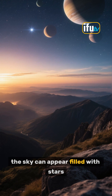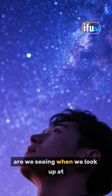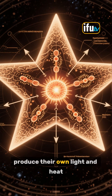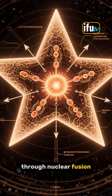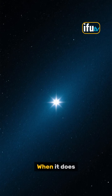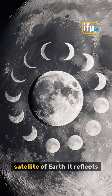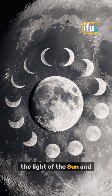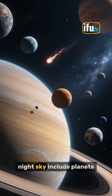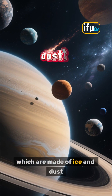At night, the sky can appear filled with stars, planets and other celestial objects. Stars are giant balls of hot gas that produce their own light and heat through nuclear fusion. The light from stars can take hundreds or even thousands of years to reach Earth, where it appears as a point of light in the night sky. The moon is the only natural satellite of Earth and reflects the light of the sun, appearing to change shape as it orbits the planet. Other celestial objects in the night sky include planets and comets, which are made of ice and dust.